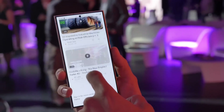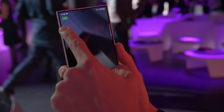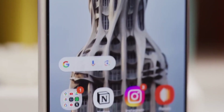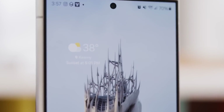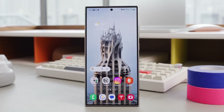With a 120Hz adaptive refresh rate, scrolling feels buttery smooth, while the 1750 nits peak brightness ensures you get perfect clarity even in direct sunlight. Plus, the edge-to-edge display, with its curved sides, provides an immersive viewing experience with minimal bezels. It's safe to say that when it comes to displays, Samsung continues to lead the pack.